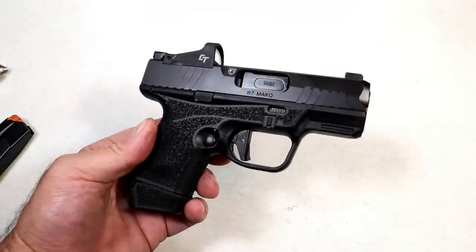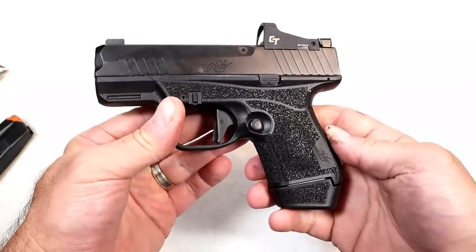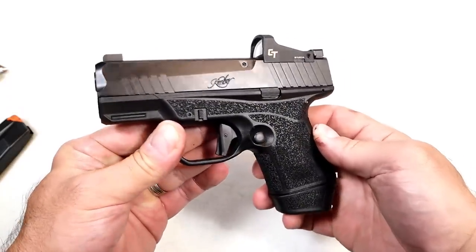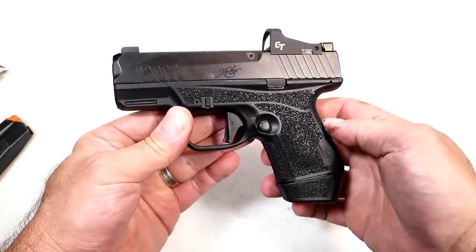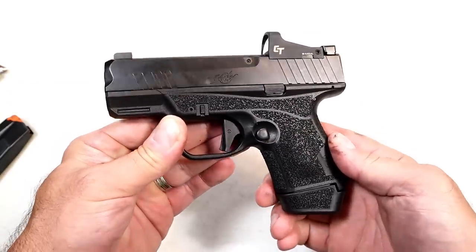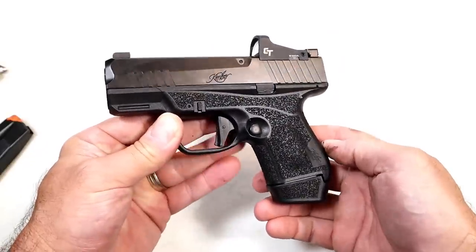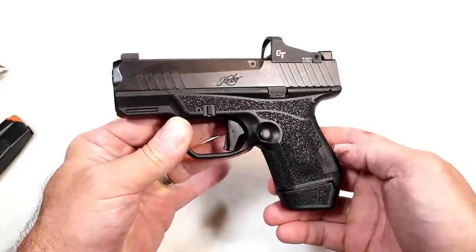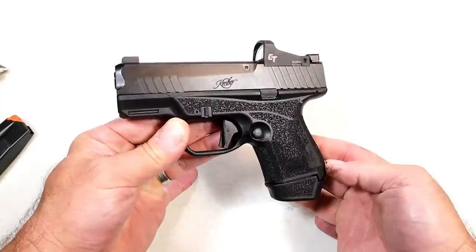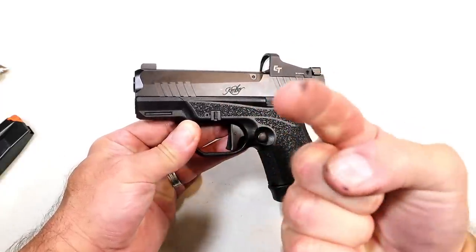Perhaps a full comparison will be done on this channel in the future, but today we're just looking at the Kimber R7 Mako. I borrowed it from Writer's Range, which is where I shot it — I certainly appreciate that and enjoyed putting many rounds through it. If you like videos like this, please subscribe and share. I always appreciate the thumbs up. Thanks for watching, and you guys be safe.